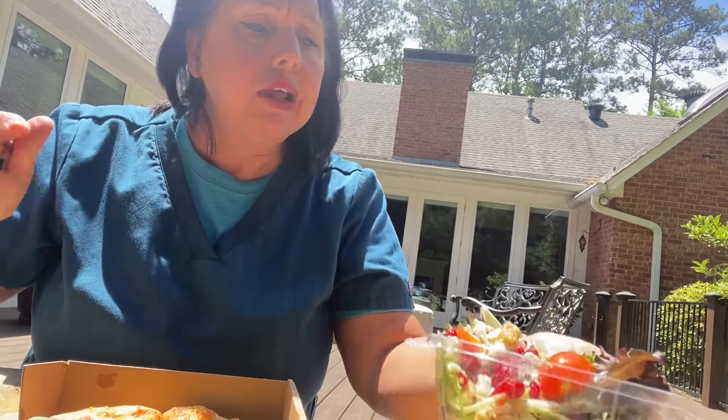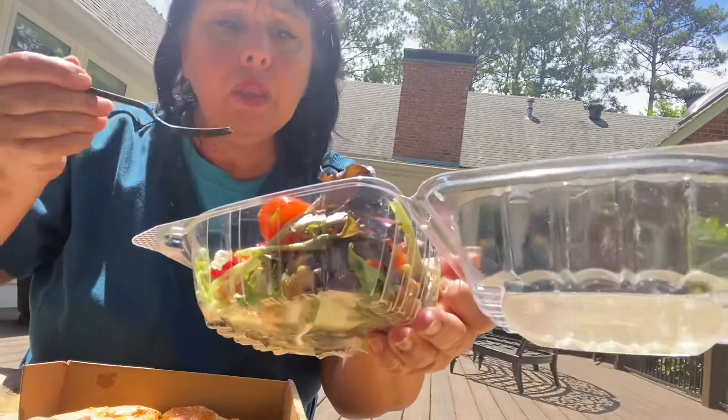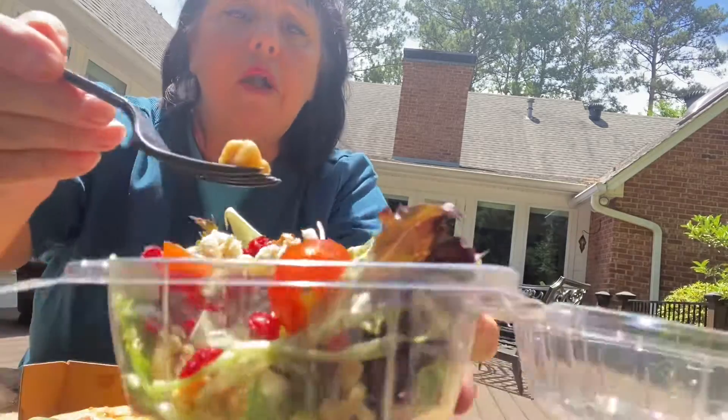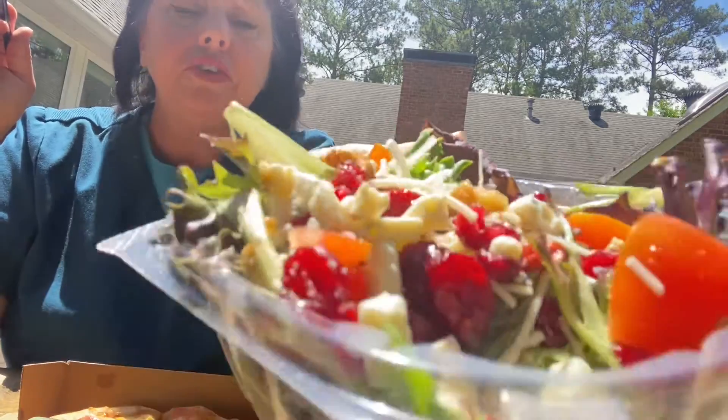Okay, let's try this salad. Like I said, it's got cranberries, and it's got walnuts in it — there's the walnuts — and arugula, and all that. I don't know if you can see it.